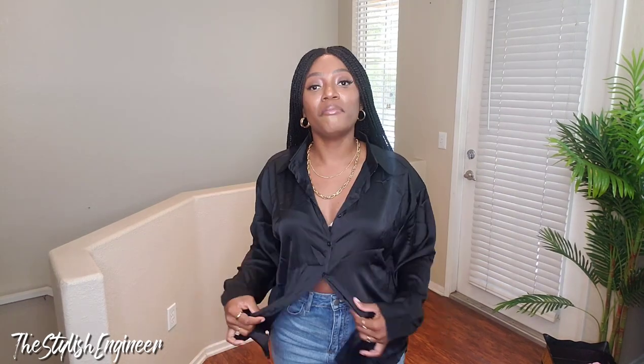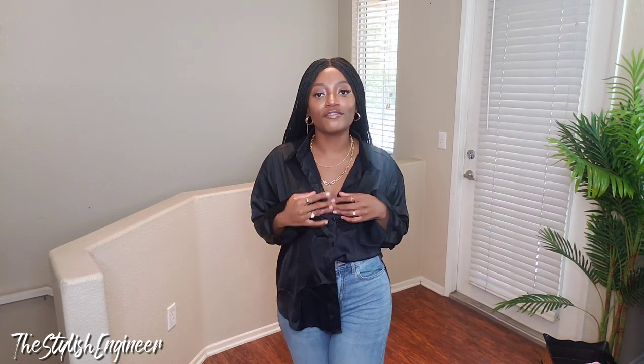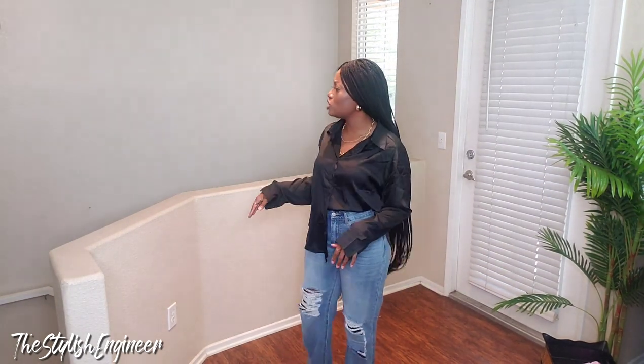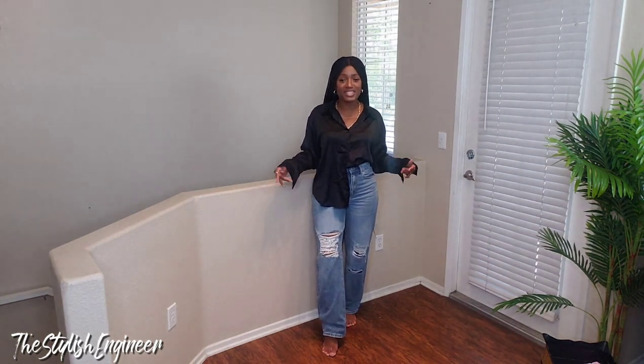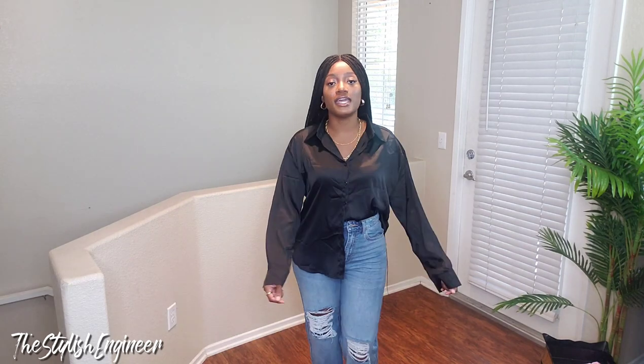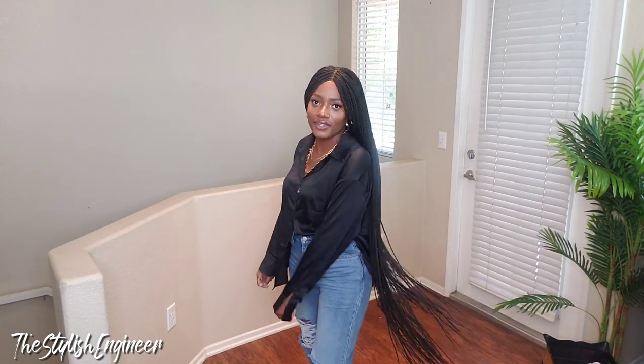I'm going to rock it regardless. You can style this bodysuit with denim jeans like I have here, with a pencil skirt, a loose skirt, or a mini skirt — so many ways. Next is a simple silk or satin button-up blouse that is oversized — and I mean oversized. I've been wanting a black shirt like this for the longest. It's very soft, lightweight, and would be great for an office setting — dress it up or down. Throw on a trench coat and you're set.